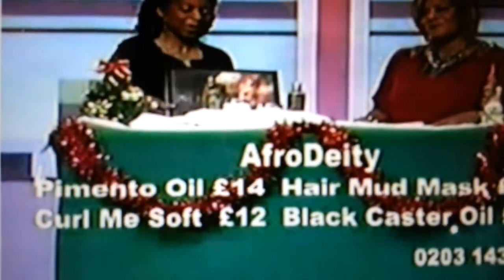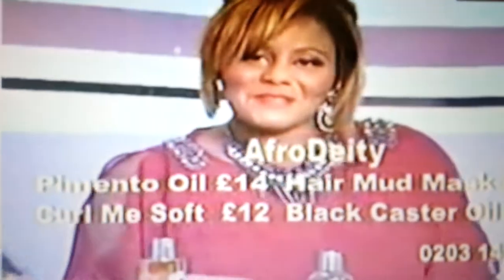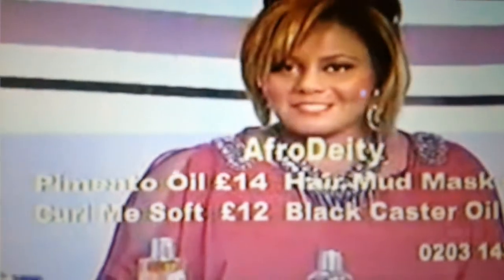Thank you Alicia for coming in and sharing that with us. I'll be grabbing some for myself later! Coming up next — some really cheap hair extensions and a professional hair care system at low, low prices. See you in a bit.